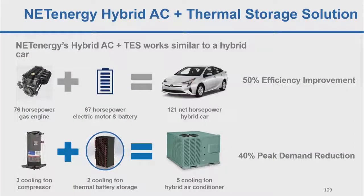Think of a hybrid car, where you take a normal combustion engine, downsize the engine, add an electric motor and battery, and it becomes 50% more efficient. Similarly, you can take a five-ton air conditioner, downsize the compressor to, say, three tons, add our thermal storage solution, and reduce peak electricity consumption from the compressor by 40%.